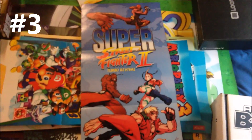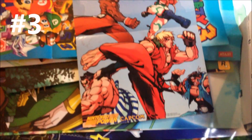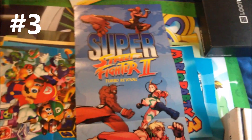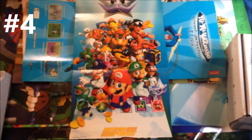Poster number three: Super Street Fighter 2 Turbo Revival. Got some interesting things going on here — we got Ken, DJ, Kami, E-Honda, T-Hawk, and Dalsim. Interesting is the lack of Ryu, but I'm okay with that. Poster four: Mario Party 3, a classic.